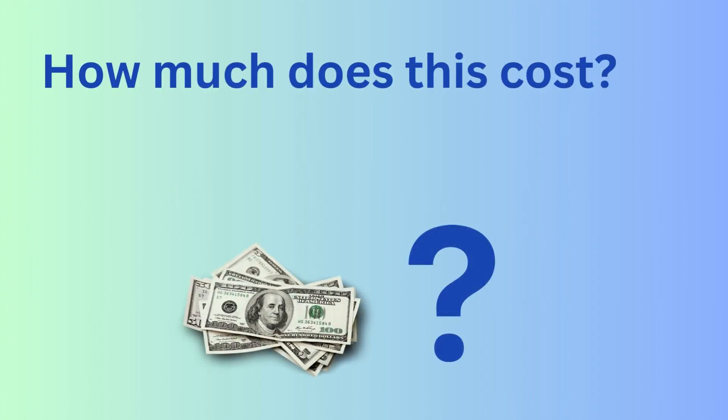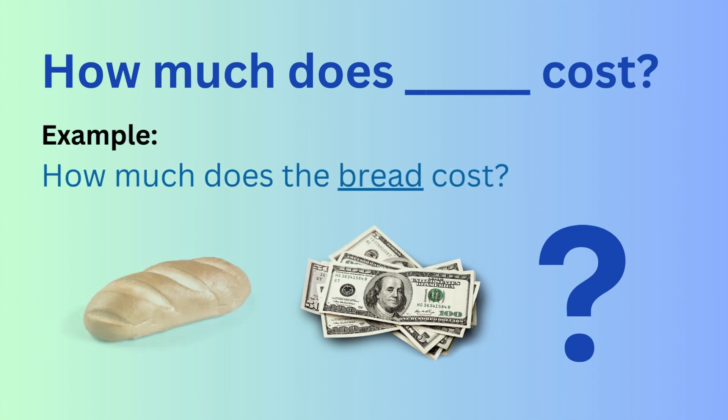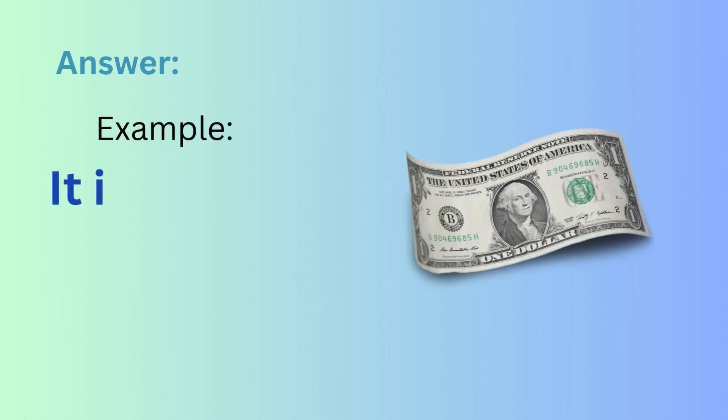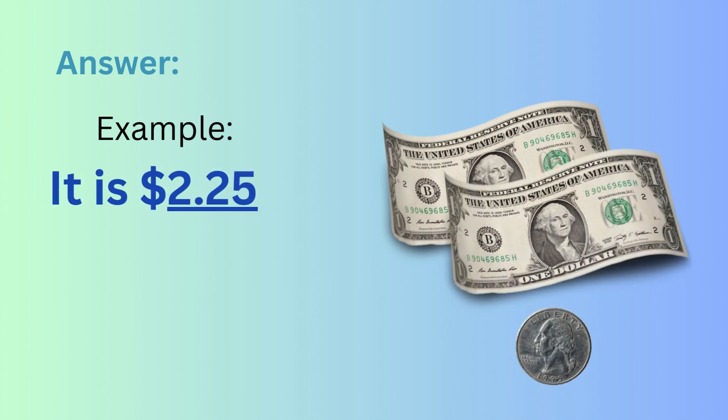How much does this cost? Or you can say the specific item. For example: How much does the bread cost? How much do the eggs cost? It's $1.35. It's $2.25.